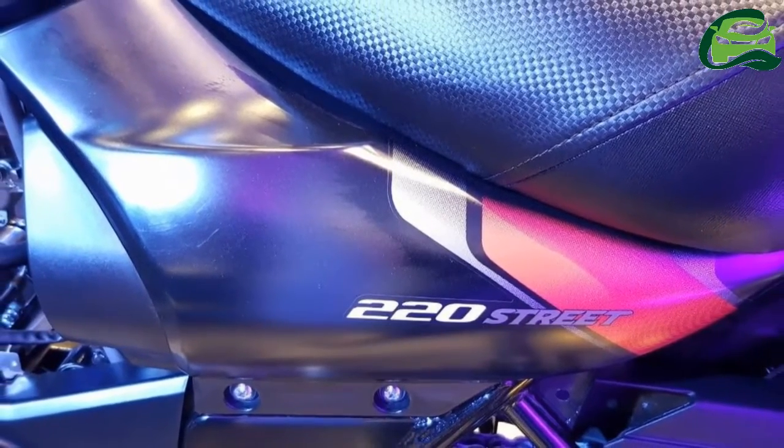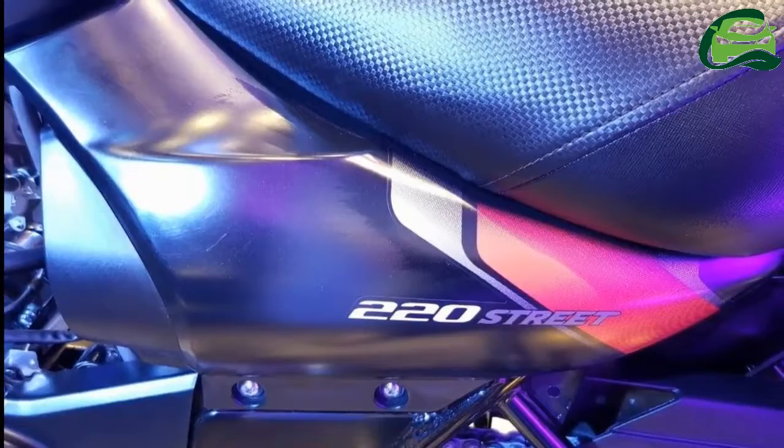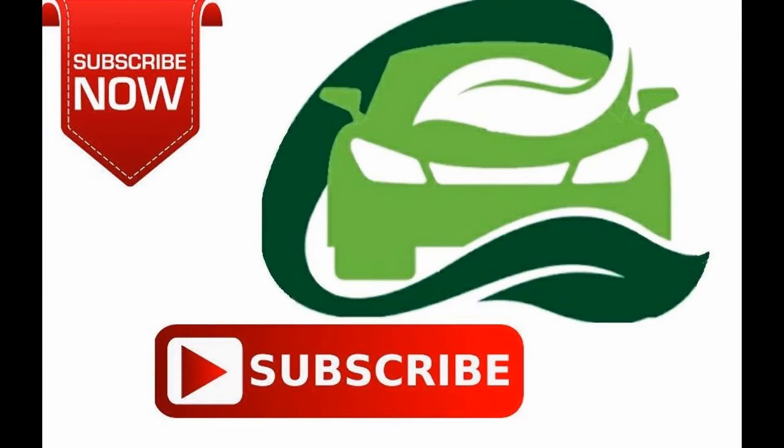Expect the launch to happen in the weeks ahead. For more updates, subscribe to MotoGuru.